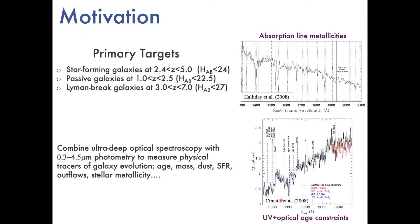The motivation was really to have long enough integration times to get high enough signal-to-noise to extract useful physical information from the absorption lines in the continuum of these high-redshift galaxies and passive galaxies. I've got two plots here, both from the GMASS spectroscopic survey done about 15 years ago — the top one is a stack of star-forming galaxies at redshift around two, and the bottom one is a stack of quiescent or passive galaxies at redshift about 1.5. We wanted to get spectra of this quality for a much larger statistical sample at higher redshift, combined with excellent multi-wavelength photometry.